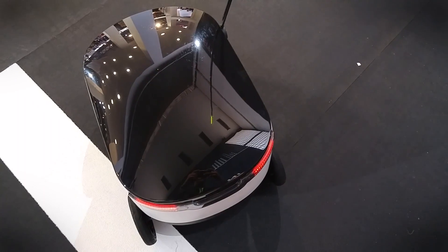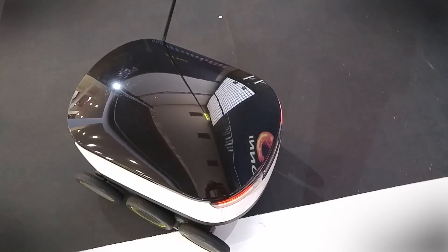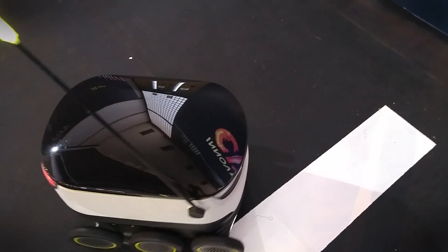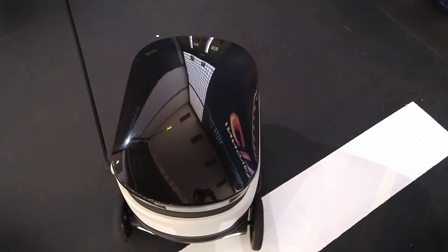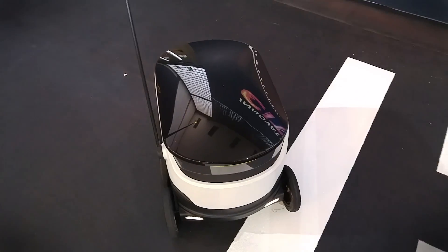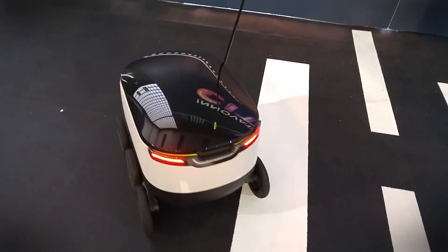Essentially, this would be deployed in a hub in various cities and it would leave the hub for half an hour, drop off the package, and come back within the half hour. The battery life lasts an additional two hours — three hours altogether — so it can ensure that it would never really die on its way to drop off something.